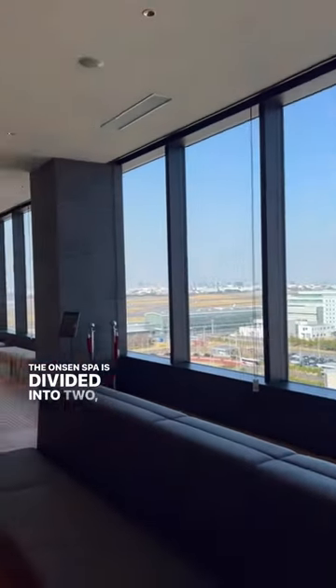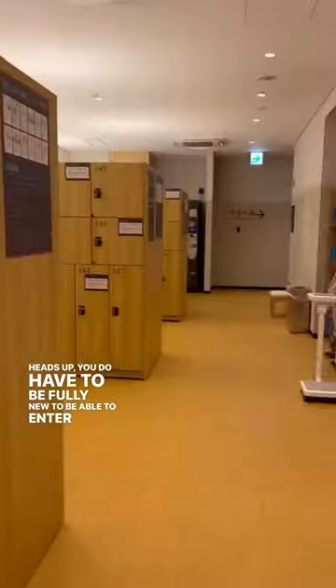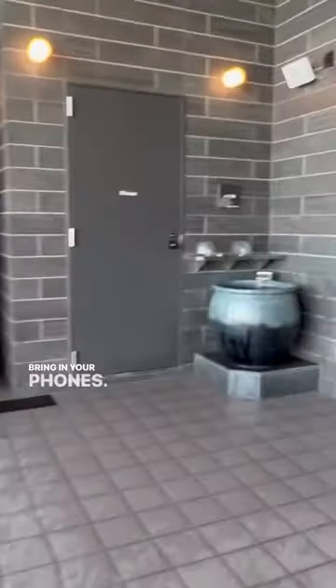The onsen spa is divided into two — men and women. Heads up, you do have to be fully nude to be able to enter the hot springs. These clips were tough to take since you're not allowed to bring in your phones. Sorry.